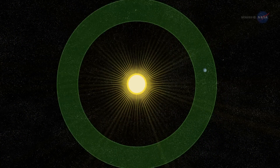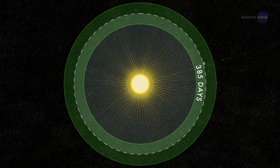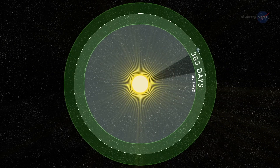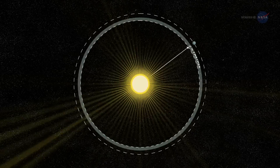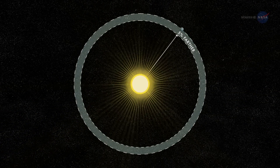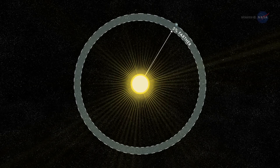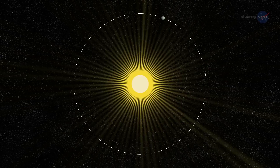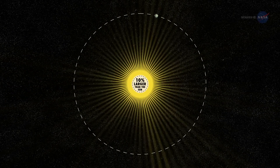A year on Kepler-452b is 385 days long, only a few weeks longer than a year on Earth. The planet is only 5% farther from its parent star than Earth is from the Sun. This extra distance is mitigated by extra sunlight — Kepler-452b's parent star is 20% brighter and has a diameter 10% larger than the Sun.